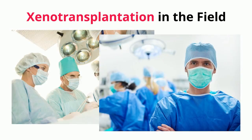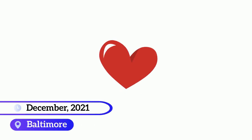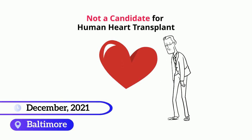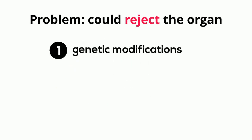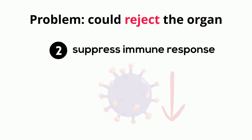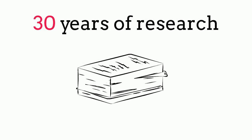Now we will discuss instances where xenotransplantation has been implemented on humans. In December of last year, David Bennett, a 57-year-old male, was admitted to the hospital after being diagnosed with life-threatening arrhythmia, a condition that affects the heart and results in irregular heartbeat. David's arrhythmia meant that he was ineligible for an artificial heart pump, and he was not a candidate for a human heart transplant. Given the severity of his situation, David agreed to have a pig heart transplant. To overcome potential rejection, researchers did two main things: they performed genetic modifications — knocking out four pig genes and adding six human genes to the pig's heart — and developed an immune-suppressing drug to prevent organ rejection. This procedure was only possible after almost 30 years of research in the area of cross-species transplantation.